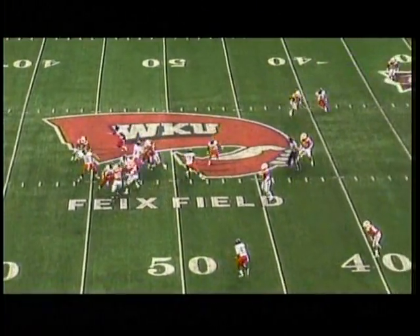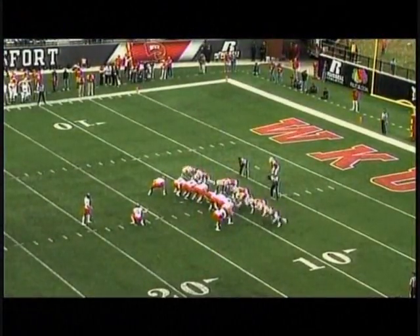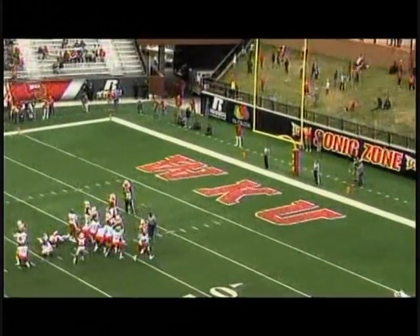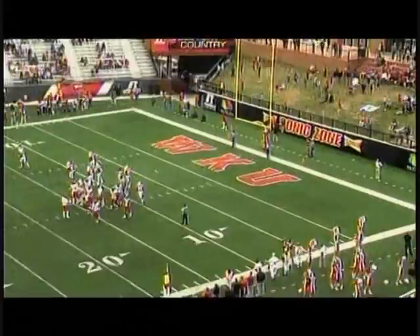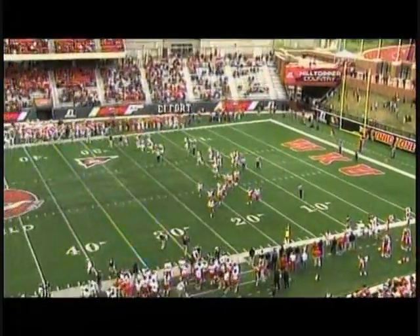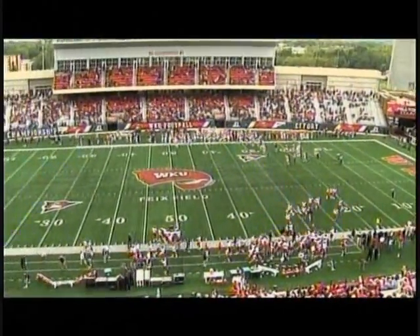Applin on first down from the Western 47, going deep for Jarboe — it is caught inside the 10-yard line. Snap back, hold down. The Davis kick is up and good. With 9:40 remaining in the second quarter from Bowling Green, Kentucky, A-State has their first lead. Our score: Arkansas State 10, Western Kentucky 7.